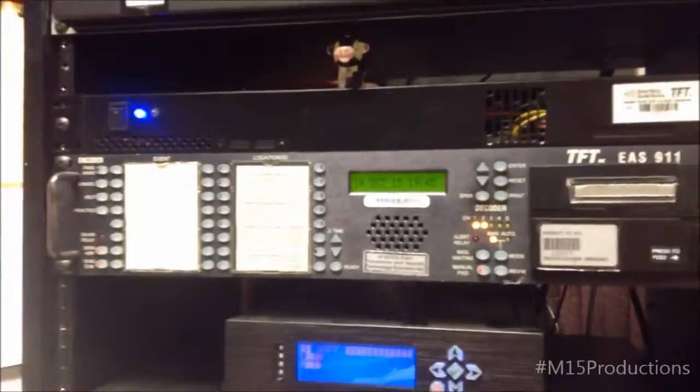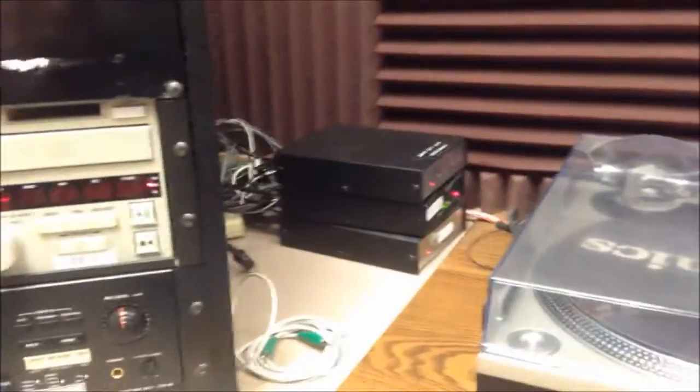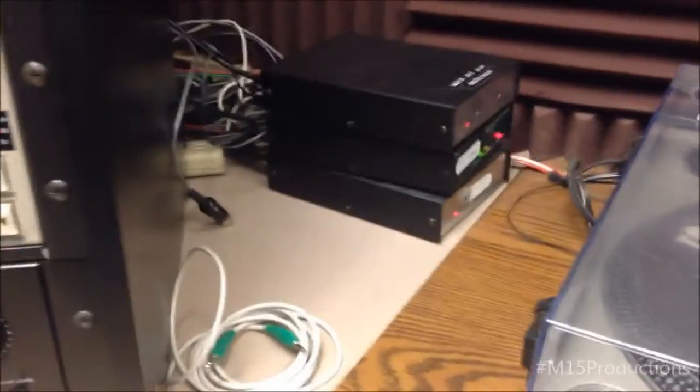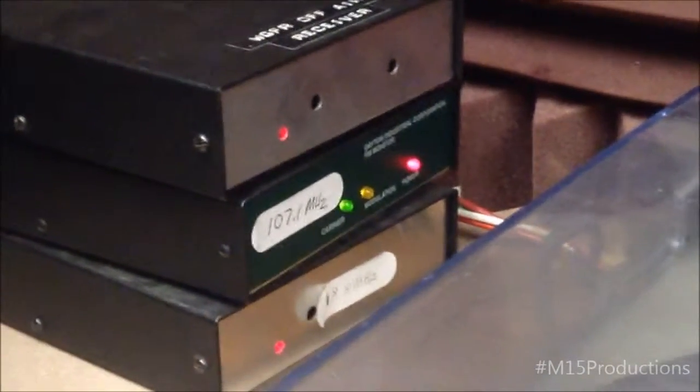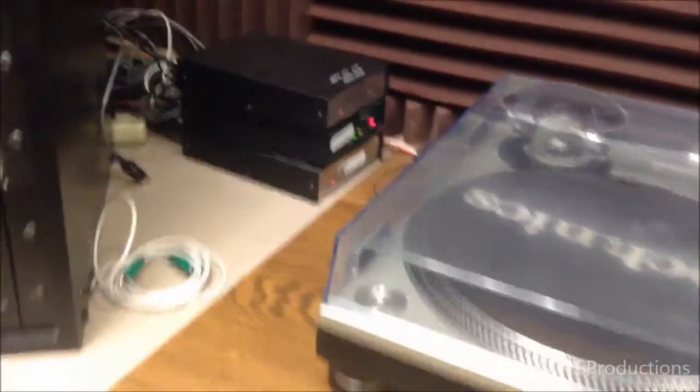The EAS system — we have to have that because it's required by law. We have to monitor it. We're only a relay station, which actually means that we take the alerts from other stations. We take them from 107.1 The Point WKBZ and 98.5 CKBM.